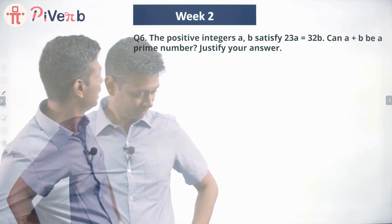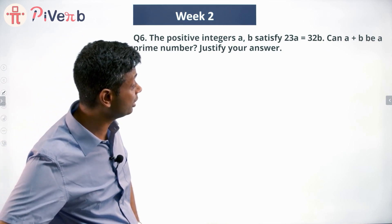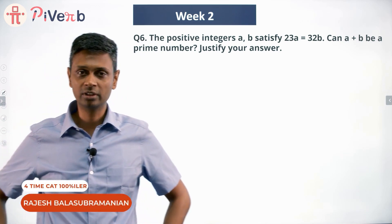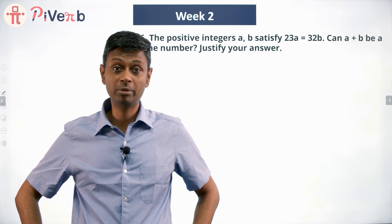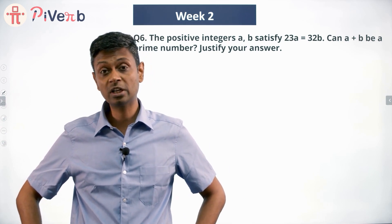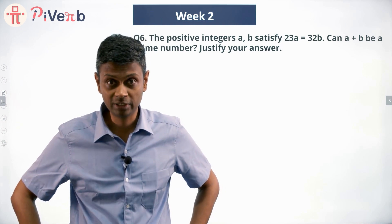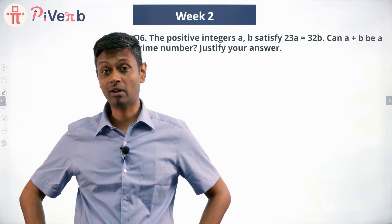Try this one: the positive integers a and b satisfy 23a equals 32b. Can a plus b be a prime number? Justify your answer. How many of these will be prime numbers? Can it ever be prime? What happens — what are the different ways of having a plus b? What can you say about the property of a plus b? There are several possibilities.